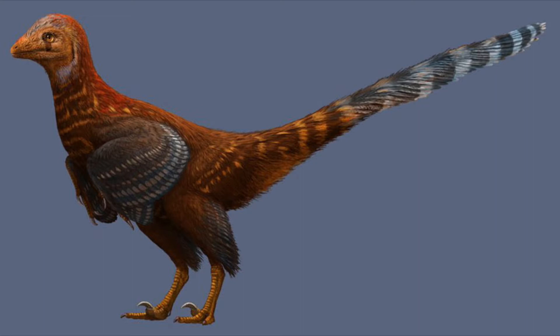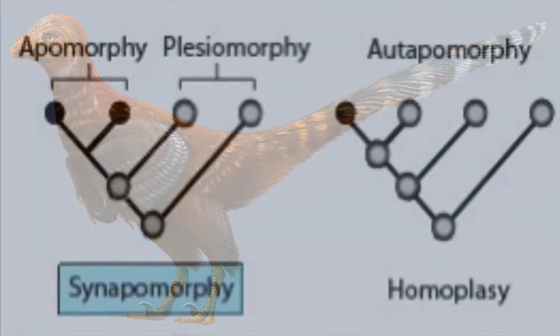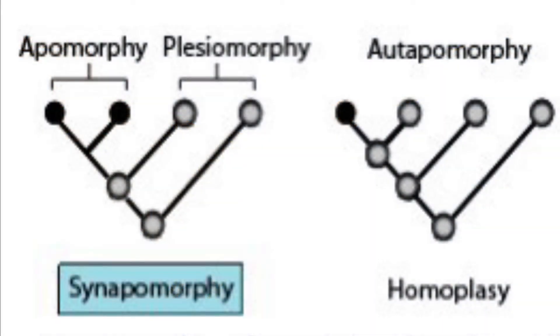Let's bring in some paleontological jargon. An apomorphy is a trait that is different from those of its ancestors. While the toothless beak of a modern bird, as well as the lack of a bony tail and ability for powered flight, are not characteristics seen in most dinosaurs, the presence of these apomorphies does not take away from the dinosaur-ishness of birds — no more than humans having chins and hairless bodies stops us from being mammals.